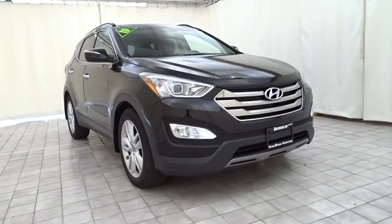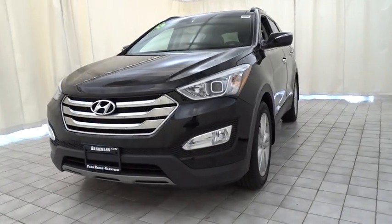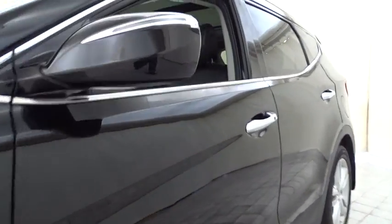The 2015 Hyundai Santa Fe: style, quality, performance, value. Need we say more? This vehicle has less than 40,000 miles.